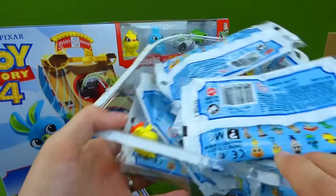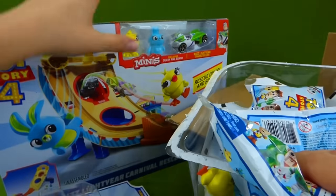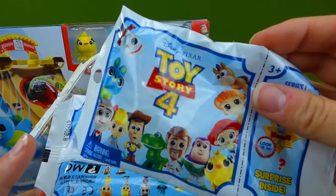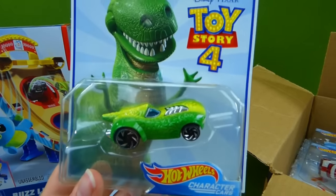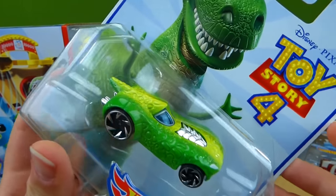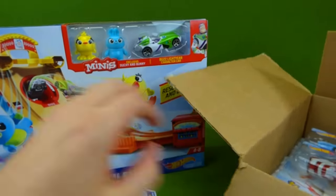And here's some of our minis, the blind bags. This set comes with two minis, Ducky and Bunny. And maybe we'll open up some of these and see if we can find any more. And we need another car here — Rex Hot Wheel Race Car! You know what? That may be my favorite. That looks really, really cool. I can't wait to get these out of the box.